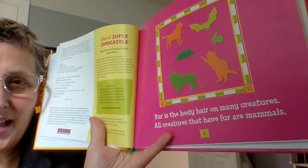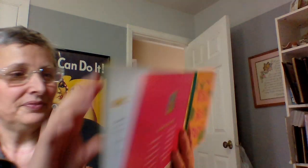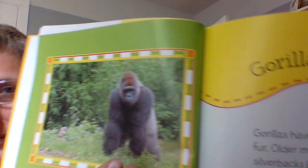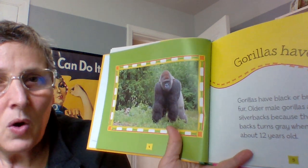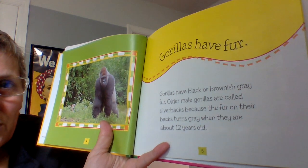Fur is the body covering on many creatures. All creatures that have fur are mammals. Gorillas have fur — isn't he beautiful? I believe that's what we call a silverback. Gorillas have black or brownish gray fur. Older males are called silverbacks because the fur on their backs turns gray when they are about 12 years old. Could you imagine? That must mean I'm at least 12 years old — there's my gray hair too!